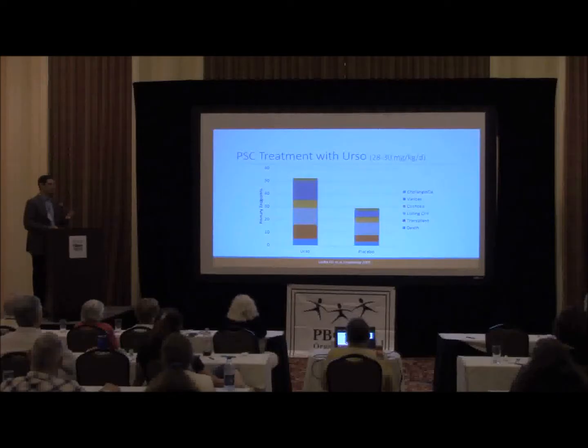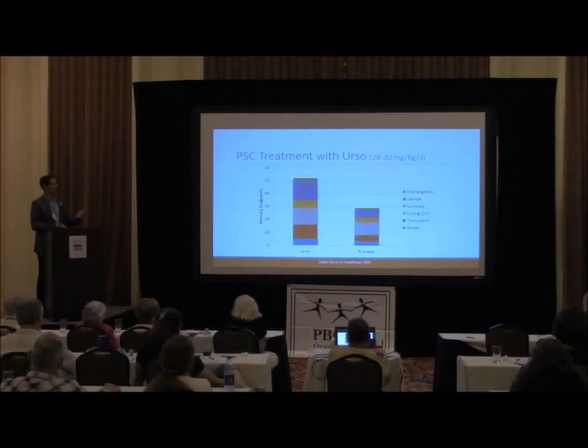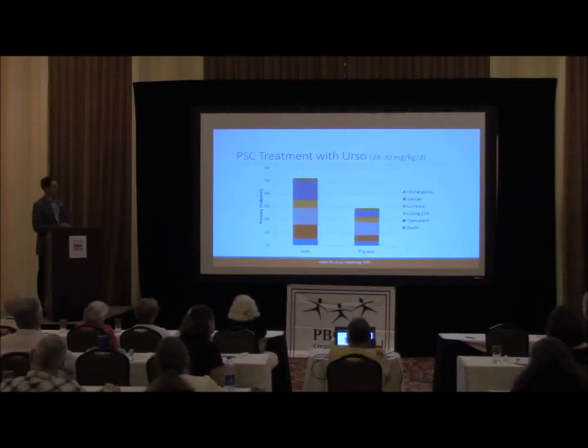In PSC, we don't have that. URSO does not work in PSC, at least in the majority of patients. There have been several studies looking at URSO and PSC, most starting at the typical dose of 13 to 15 milligrams per kilogram per day. At high doses, you see some downsizing. We continued to do studies with increasing doses of URSO in PSC, and the last one used a dose essentially twice what we use in PBC. While the alkaline phosphatase got better in the URSO group compared to placebo, the people that got URSO actually did worse — largely because their fibrosis got worse, they got more varices, and they were listed for liver transplantation.